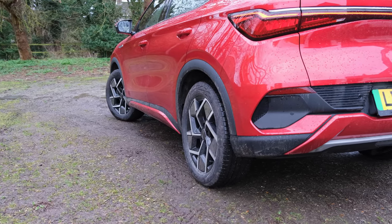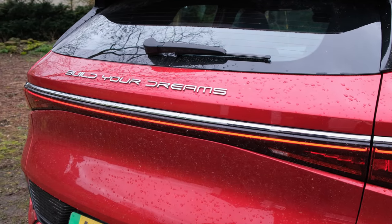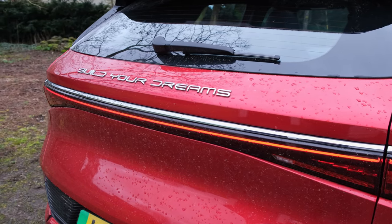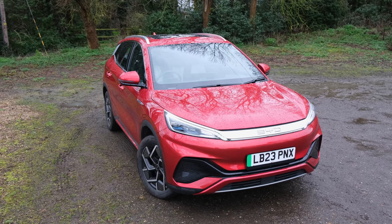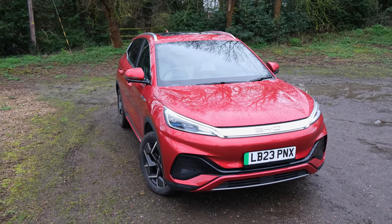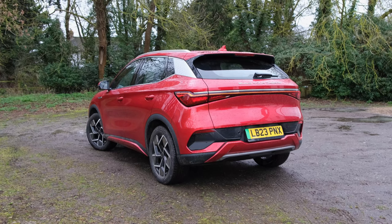As for the rear profile, I really do like what the manufacturer has done, with the taillights extending the entire width of the vehicle. The roof load capacity is also rated at 50kg, thanks to integrated rails that come fitted as standard across the entire trim range.